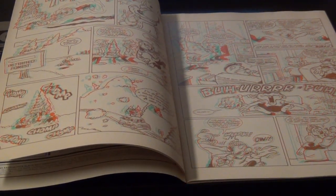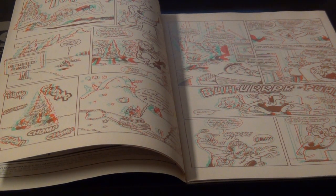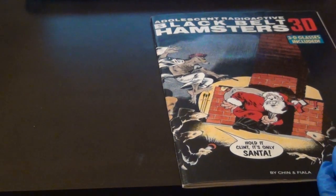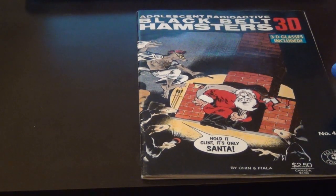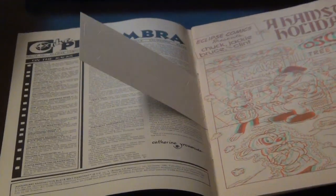This is definitely really interesting. This came from a time when 3D was probably going to be the future of comics — it says that 3D glasses are included. It's unique to see this in such great condition, and the fact that it has the 3D glasses that came with it still inside of it.